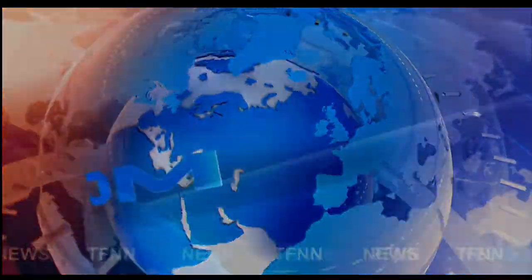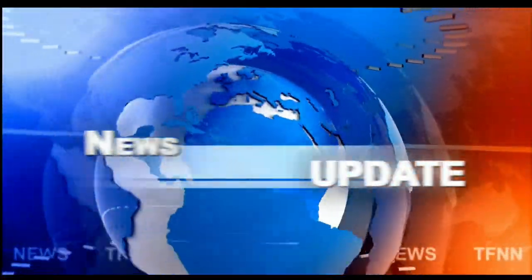Headline News Update. Hi folks, Basil Chapman here. This is the 11 o'clock Tiger Financial News Network market update.